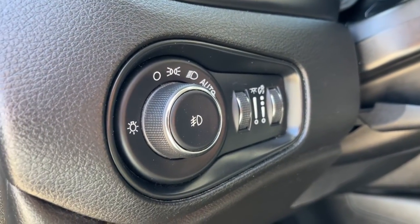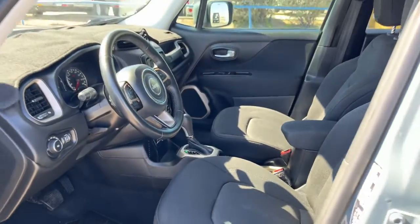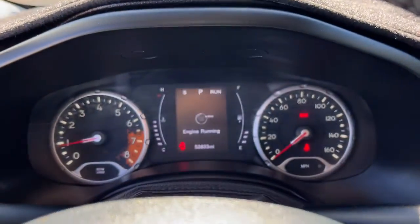The following are some of this vehicle's highlighted options: keyless entry, remote engine start, keyless start, satellite radio, fog lamps, backup camera, aluminum wheels, dual zone AC, electronic stability control, and rear spoiler.